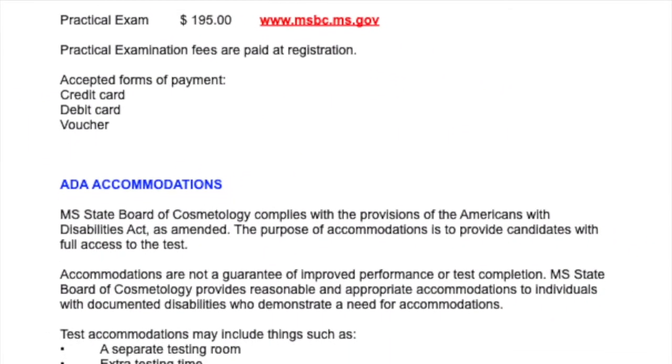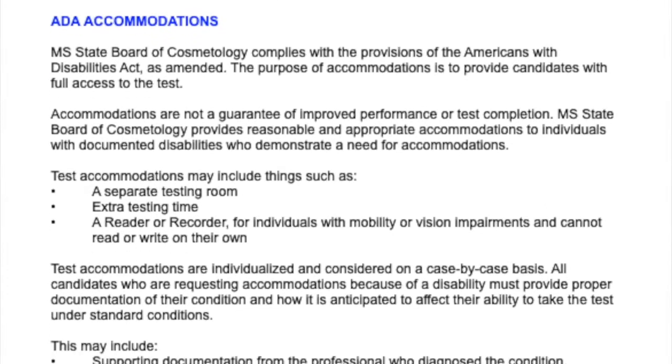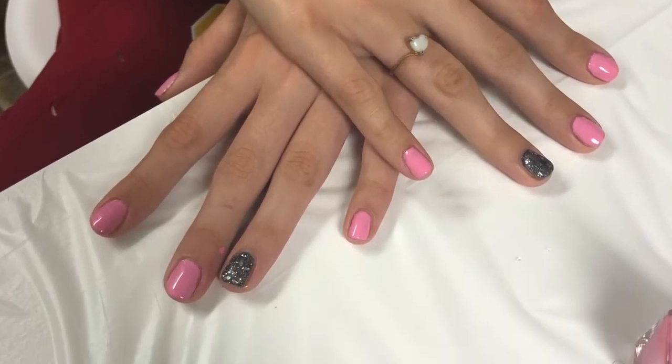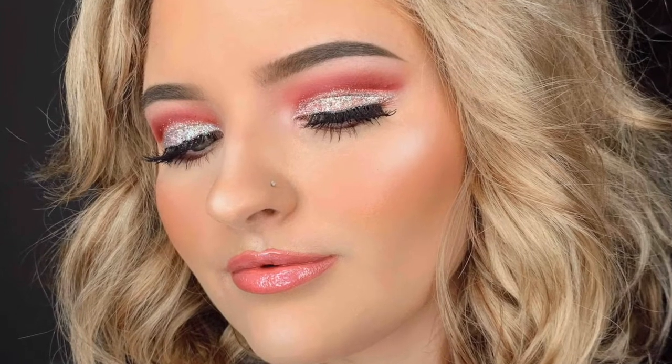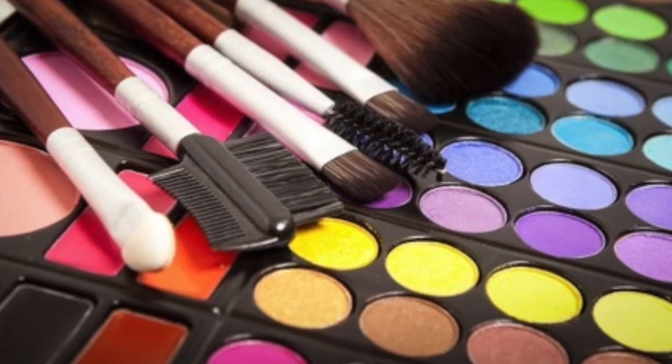For graduating, our students are required to take a practical and a written exam through the state. Once they pass that exam, our students are able to work in a salon. They can work as a platform artist. They can sell products for beauty companies. There's just a list and a host of things that students can do once they receive those licenses.